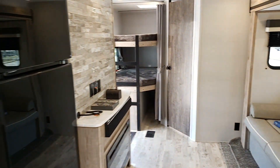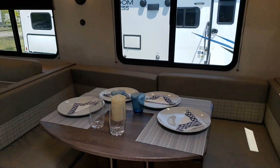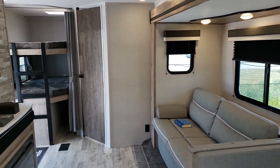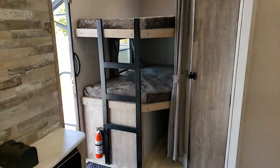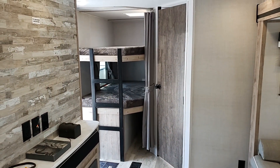Alright folks, this is the 276 BHS 2023 Gulf Stream Trail Master. This thing is stunning and it's got fiberglass on the outside too — absolutely great-looking trailer. Super excited to have it here at Primo RV Center in Ottawa. Give us a shout; these are not going to last very much longer.